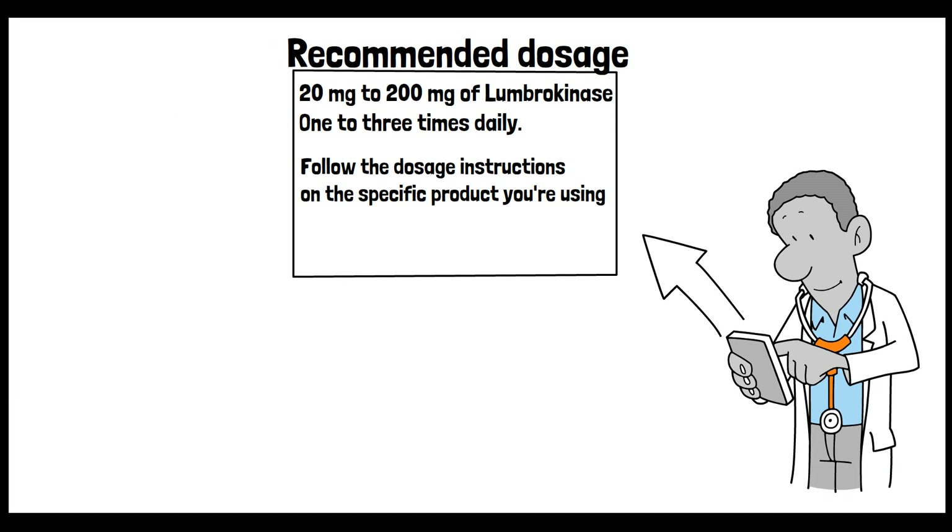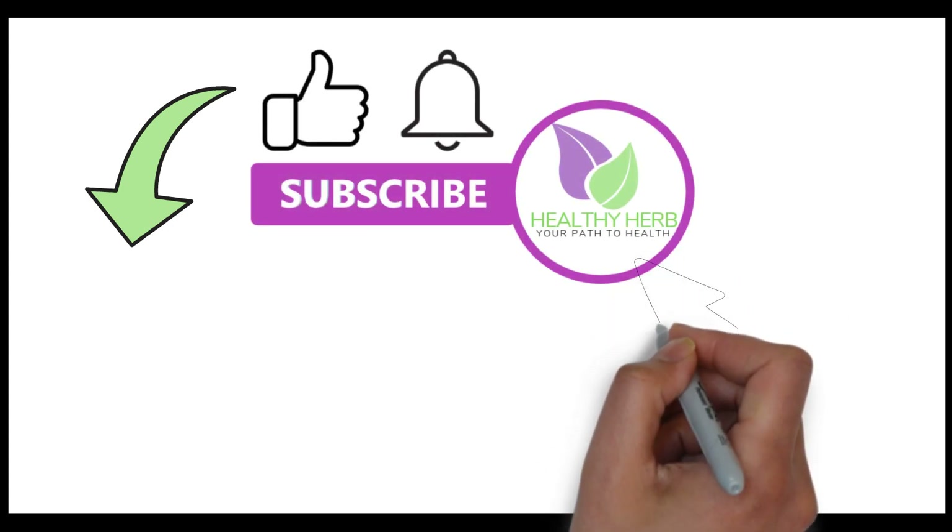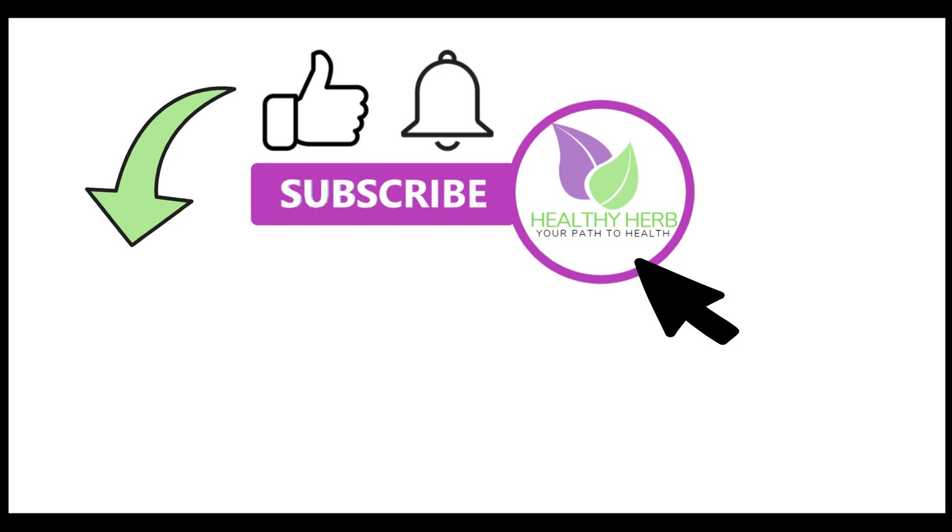We hope this video has given you some insights on how Lumbrokinase can help with dissolving blood clots and the important role it plays in maintaining healthy arteries. If you want to learn more about cleaning your arteries naturally, you should watch our video on Natokinase. If you found this video helpful, please give it a thumbs up and don't forget to hit that subscribe button and turn those notifications on so you'll never miss out on our animated and informative videos. Thank you for watching!